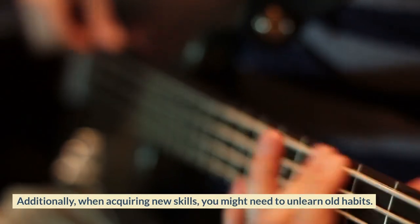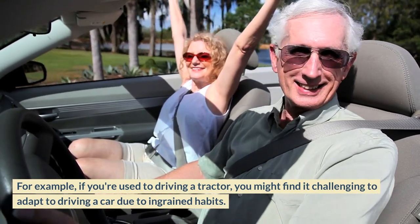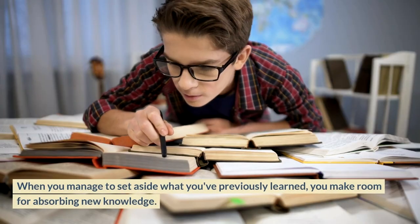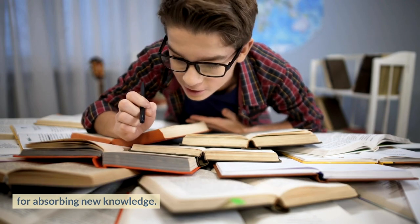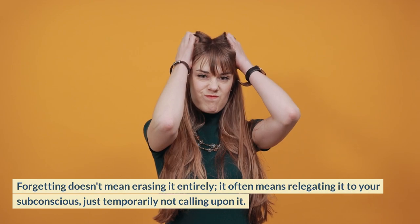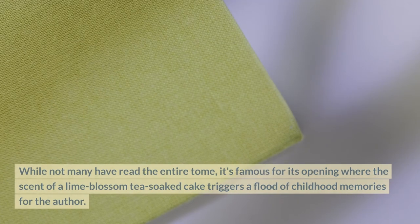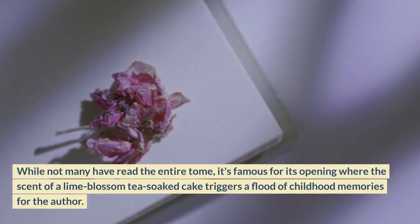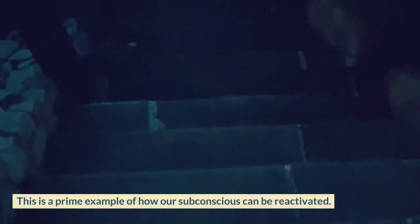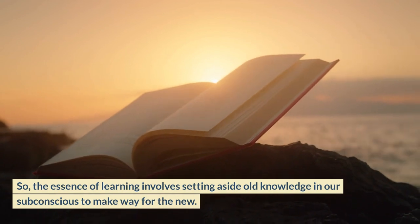Additionally, when acquiring new skills, you might need to unlearn old habits. If you're used to driving a tractor, for example, you might find it challenging to adapt to a car due to ingrained habits. This is where the importance of forgetting comes into play. When you manage to set aside what you've previously learned, you make room for absorbing new knowledge. Forgetting doesn't mean erasing it entirely — it often means relegating it to your subconscious, just temporarily not calling upon it. Marcel Proust's literary classic, In Search of Lost Time, illustrates this: the scent of a lime blossom tea-soaked cake triggers a flood of childhood memories, showing how our subconscious can be reactivated.